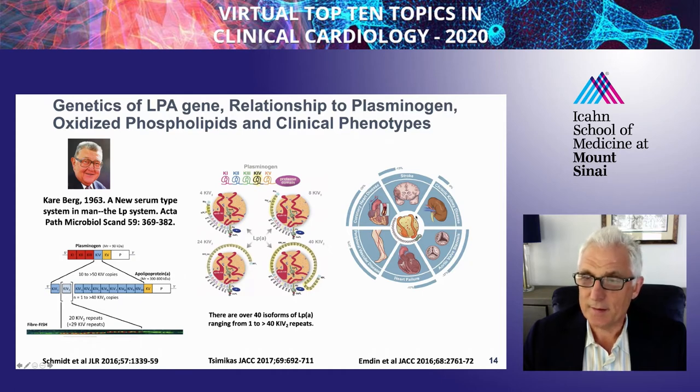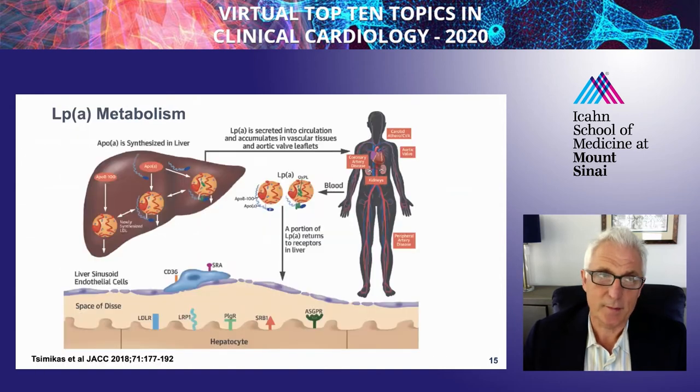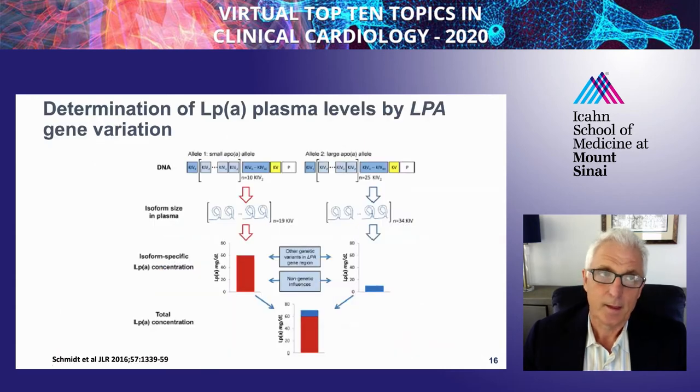In terms of its phenotypes, LP(a) causes all the cardiovascular phenotypes that are known, including aortic stenosis, but it's not associated with other non-cardiovascular phenotypes. Its metabolism is well known for the most part—it is primarily synthesized in the liver, and most of the plasma level is due to liver production. There are a variety of receptors, though the quantitative contribution of each one is not well defined.